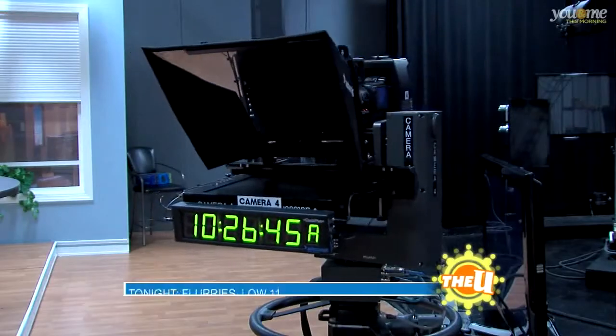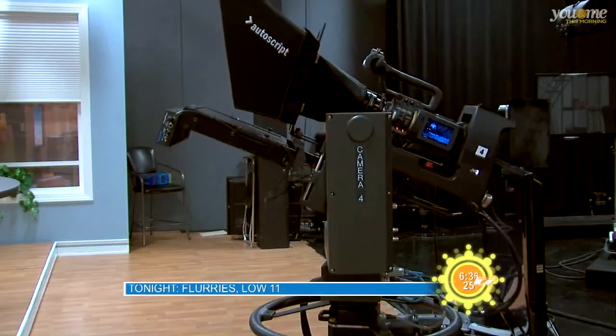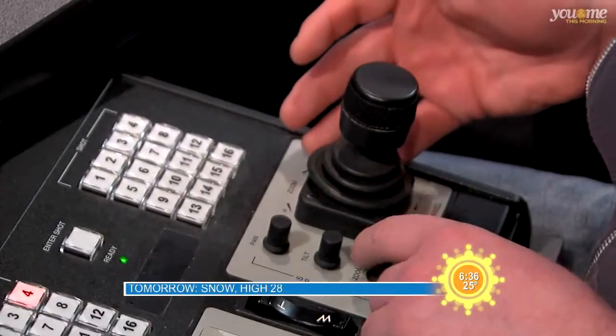Panning, which is left to right, I can control with my joystick by just going left to right. Tilting is going up and down, so I can go up and down on my controller, and I can control all those speeds on this little controller with just these little knobs here.